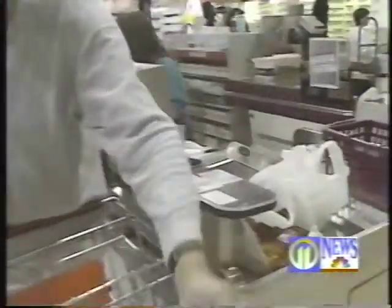Two out of every three purchases that we make in the supermarket are not planned. Consumers aren't going out there with grocery lists as they had in the past, so the displays and the layout of the stores are very critical.